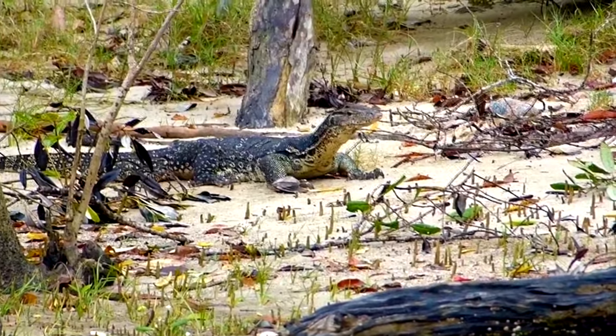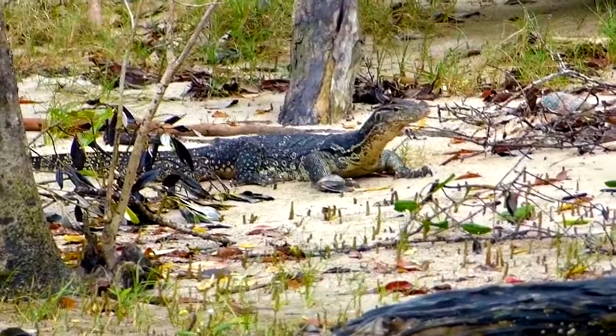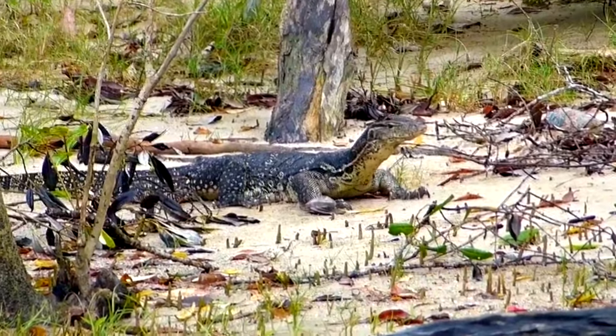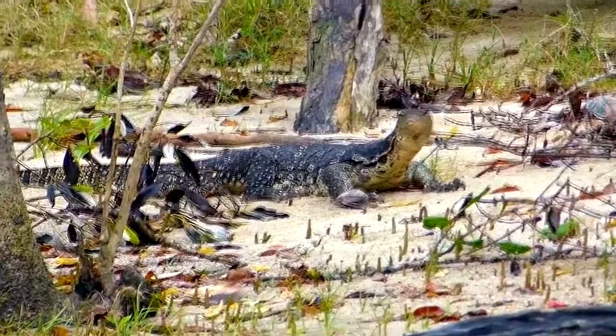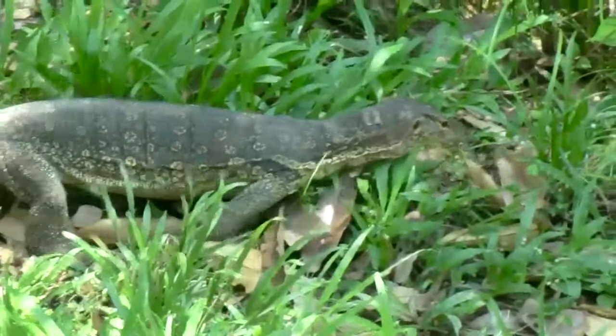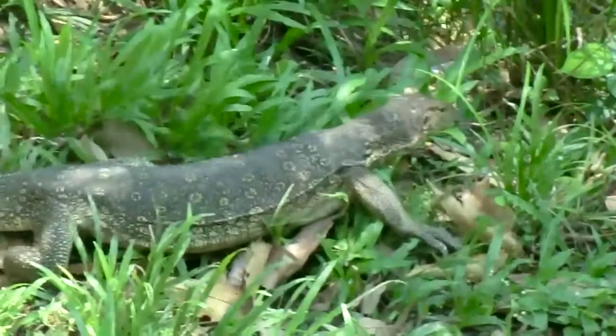These are some of the largest living lizards in the world. Nearly half of the monitor lizard species alive today are found in Australia, though there they're referred to as goannas. Apart from Australia, these large lizards are also found in Asia, Africa, and Oceania.